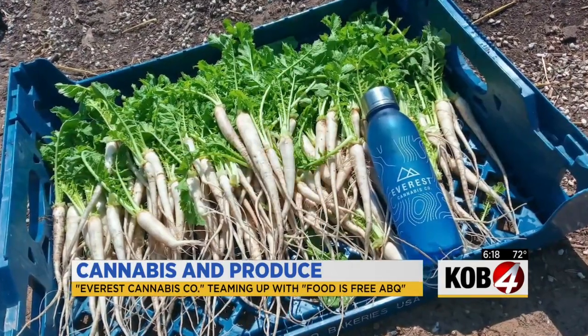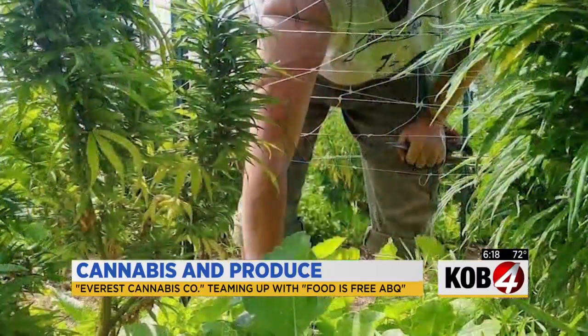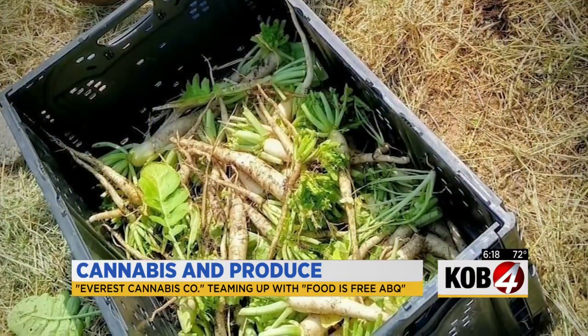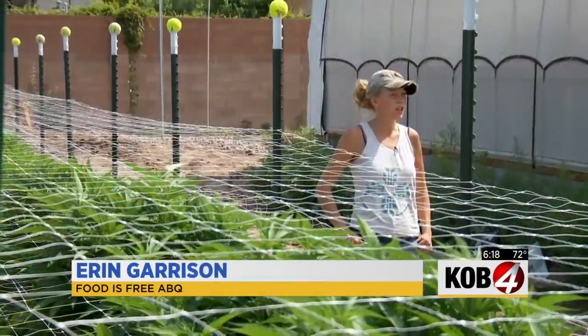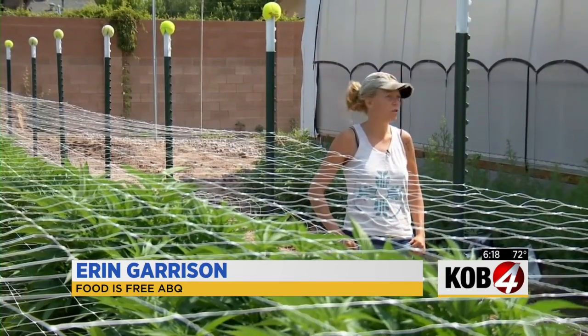Just take a look at this — pounds and pounds of produce, all donated to Food is Free, a local non-profit that harvests food and distributes it to the community. Everybody deserves access to fresh food, and there's an abundance of fresh food just growing all over our community.